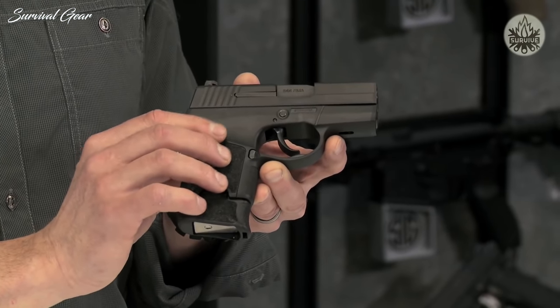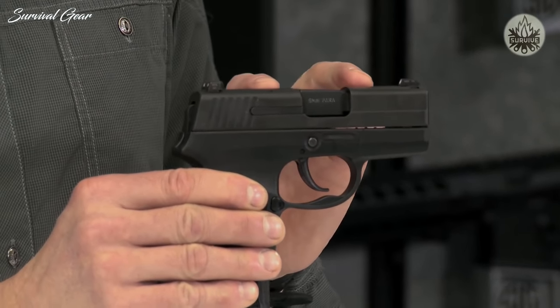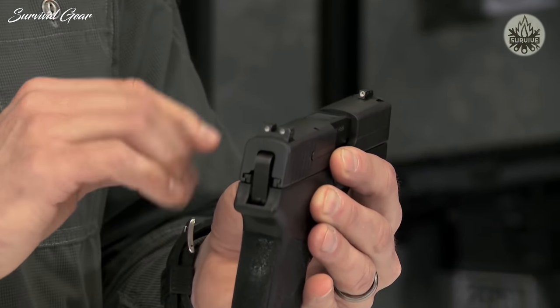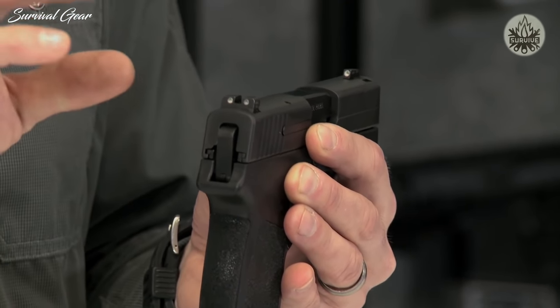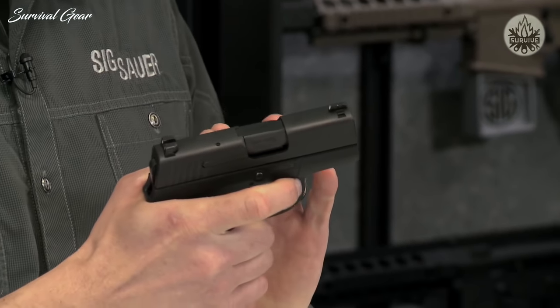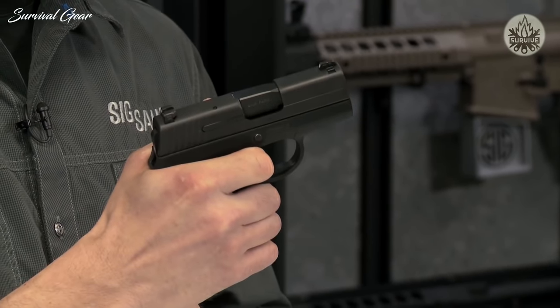The bottom half of the gun is mostly polymer, with steel inserts for all the crucial parts. Up on top, you have a solid stainless steel slide with a Nitron finish. Up on the very top, you've got the SigLight Night Sights — these will really pop during the daytime with a nice bright white dot, and in low-light conditions they glow because they have tritium in them. This is a double-action-only trigger, so every time you pull the trigger, the hammer goes back and falls forward with a nice, smooth double-action-only break.